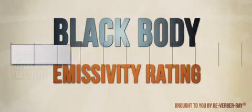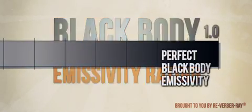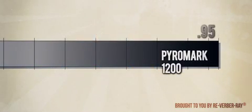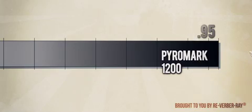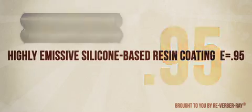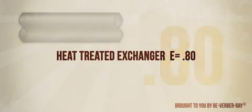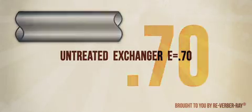The type of coating used on the tubes also affects performance. When tube exchangers are coated with a highly-emissive black tube coating, such as PyroMark 1200 — which was developed originally for NASA's space program — infrared heat output is enhanced, achieving an emissive value of 0.95, as opposed to a value of 0.80 for a heat-treated exchanger and 0.70 for an untreated exchanger.